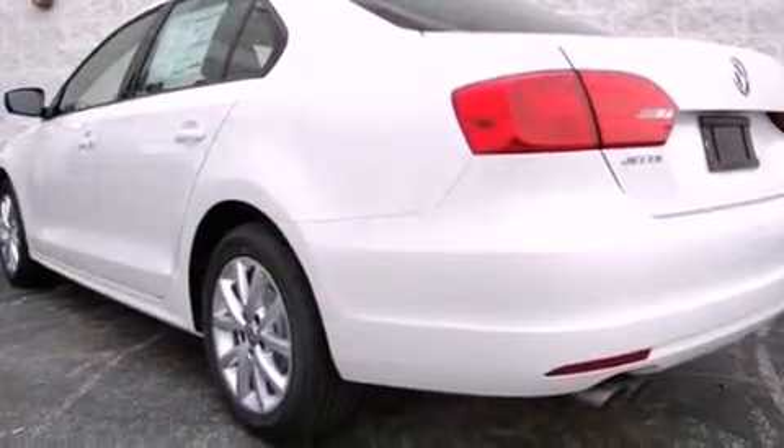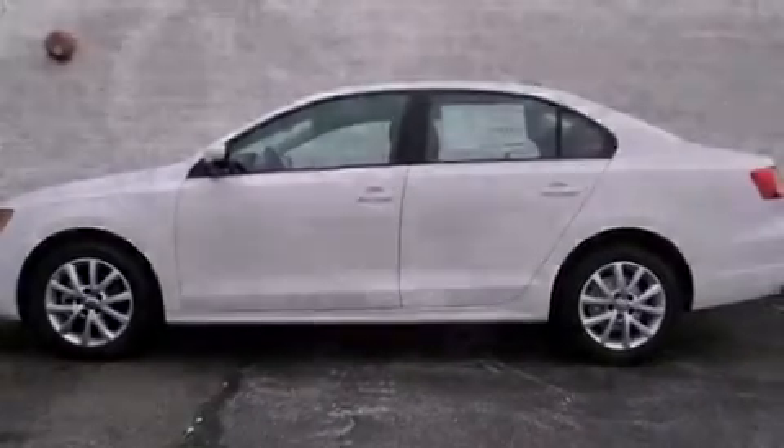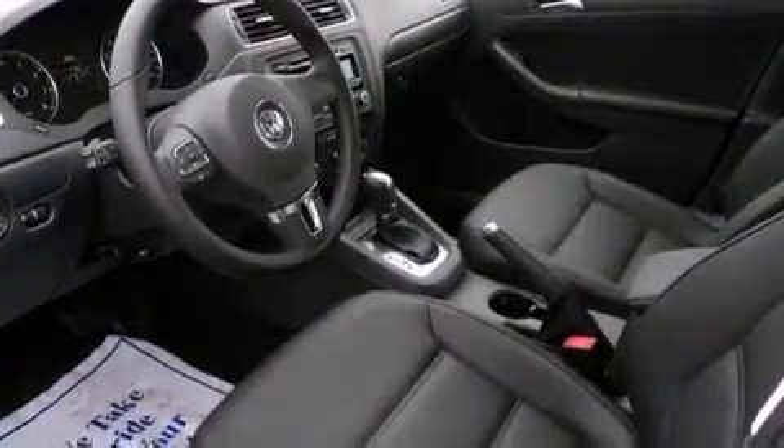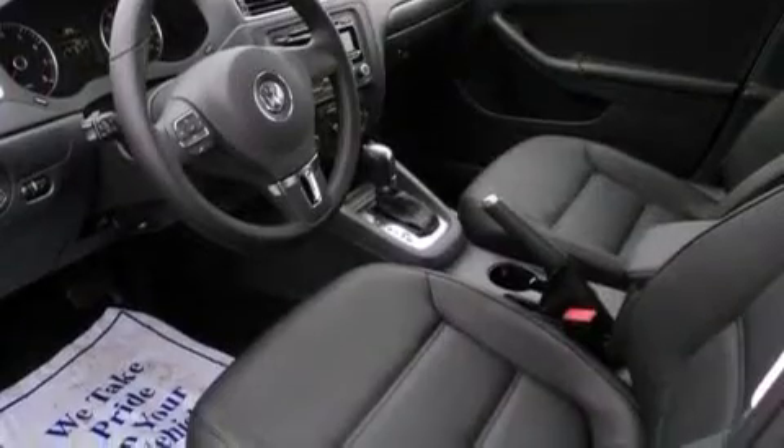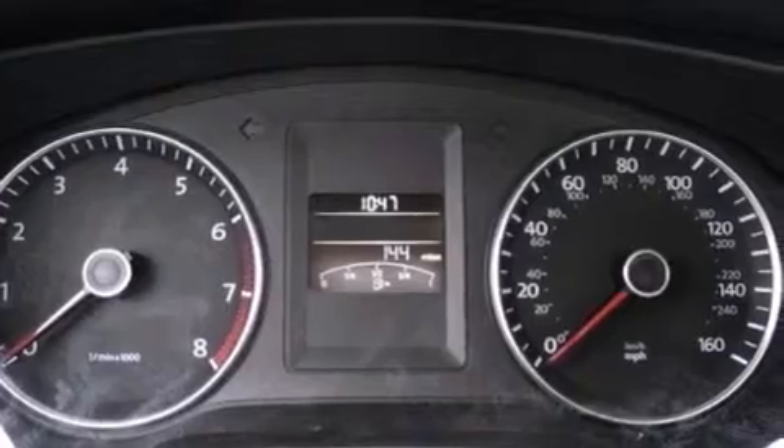Features include heated front seats, cruise control, a rear window defroster, a CD player, a leather-wrapped steering wheel, a passenger side vanity mirror, a security system, a traction control system, keyless entry, and folding rear seats.